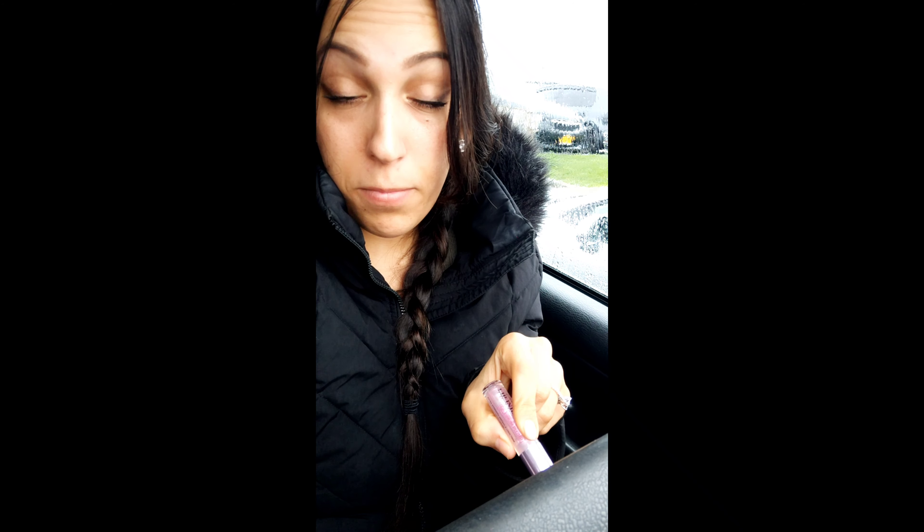I'm going to be putting this on now and we will see what it looks like in 15 minutes from now. Then we'll do 30 minutes and then we'll see how long it actually lasts. This is my lip with nothing on it — no gloss or liner or anything. We're going to see what this looks like on top.